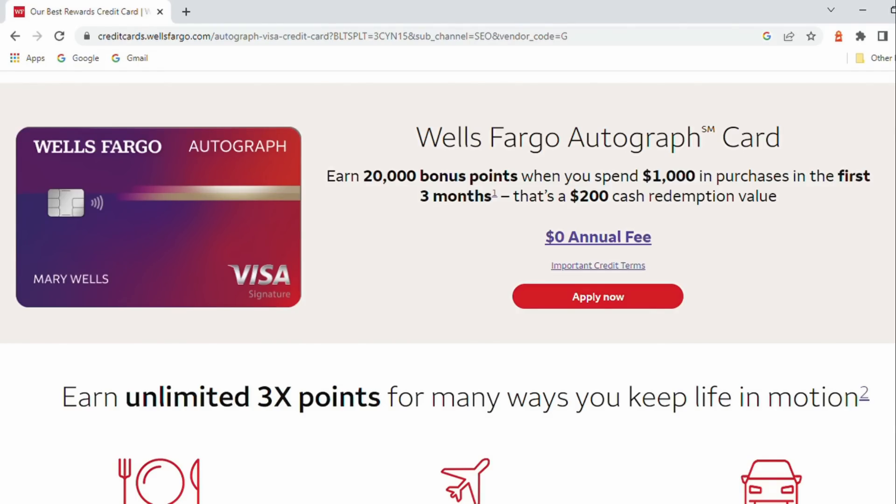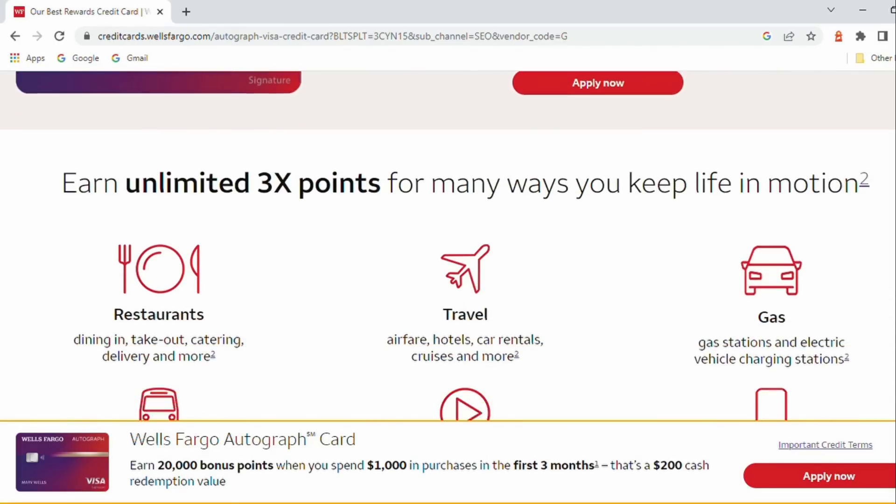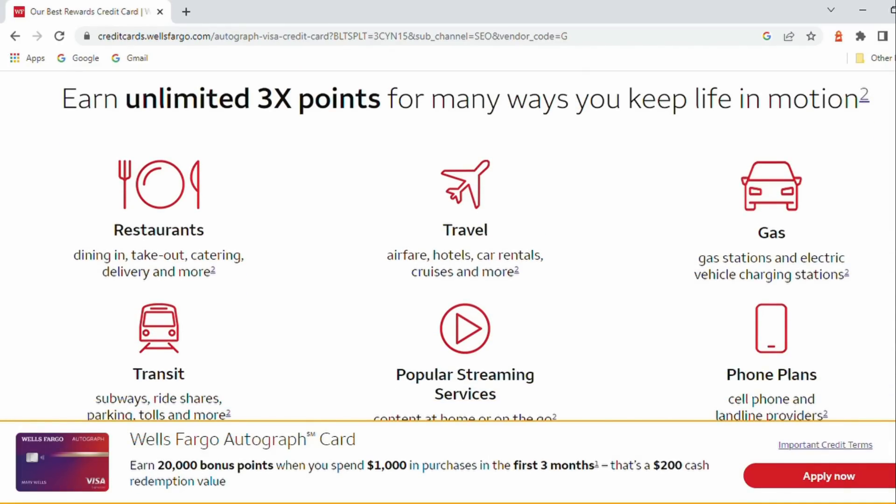Next up: Wells Fargo Autograph Visa — $200 bonus if you spend at least $1,000 in the first three months of having it. On an ongoing basis, you've got a lot of 3% cash back categories here as well as no foreign transaction fees. A pretty nice card.